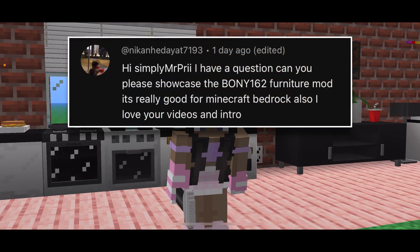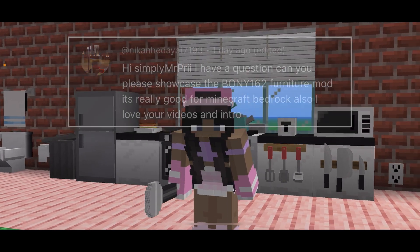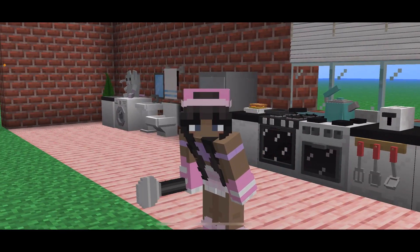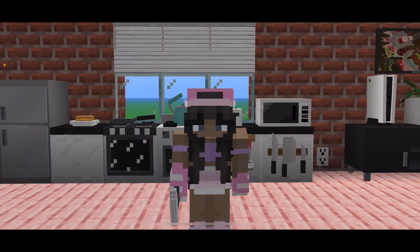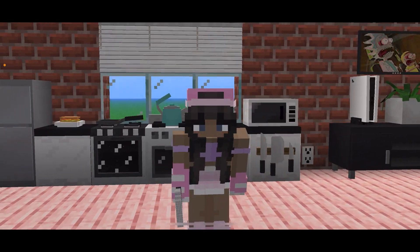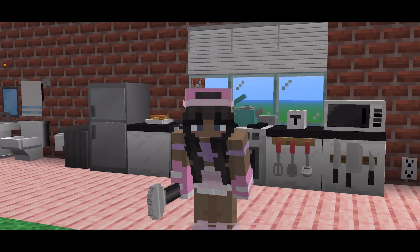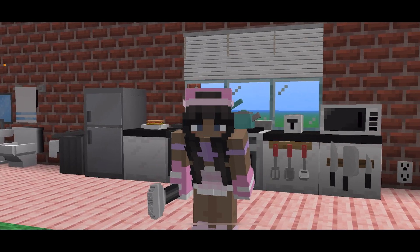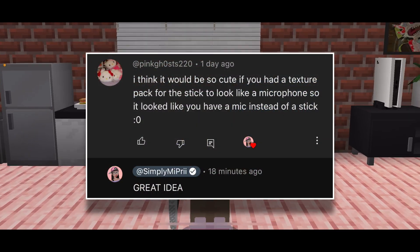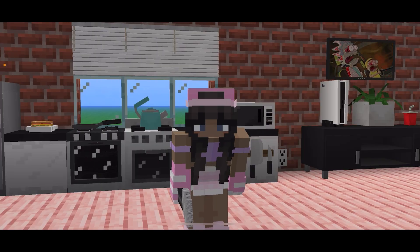Hello everyone, it's me Simply Pre. Recently I was requested by a supporter to review the updated Bony 162 furniture add-on from Minecraft Bedrock Edition. This pack is huge and it comes with over 190 items for your Minecraft world, and some are actually functional. Just from the setup alone I can tell you that this pack is so cool, and you will be seeing more of it in my future uploads. I just want to thank the supporter who suggested turning the sticks into a microphone — it's way cooler.